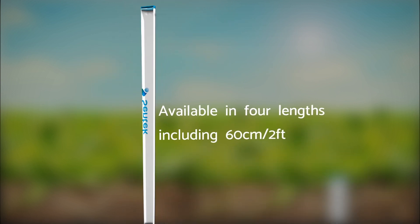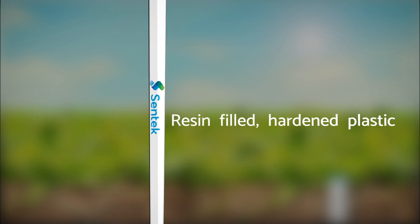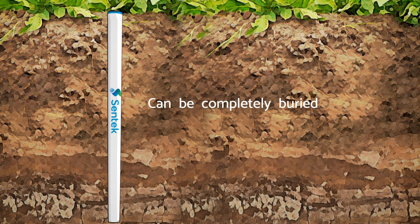It captures long-term data trends together with immediate real-time monitoring of soil moisture, temperature, and salinity.